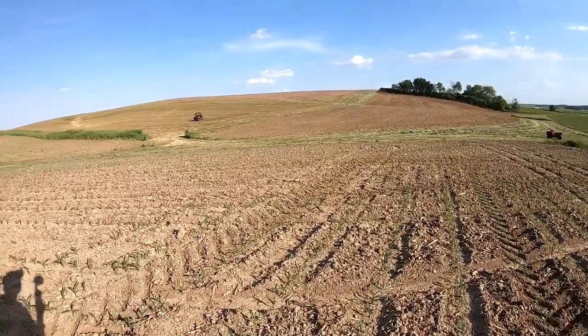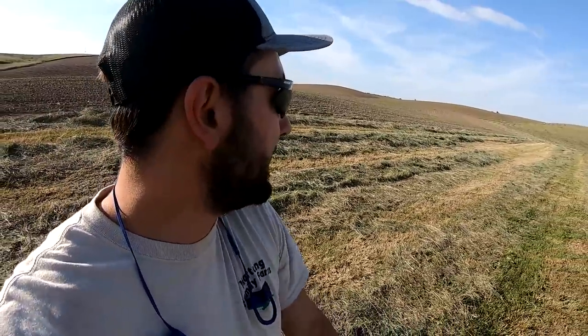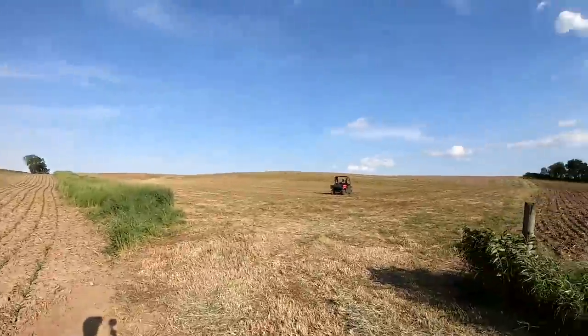Let's get the side-by-side and head back. We'll probably bale this on Saturday most likely — just got cut yesterday. When you chop it, you want to cut it and then chop it right away within a day so it still has some moisture in it. That way when it ferments it breaks down, and that moisture helps it turn into nice feed for our cows. But when you put up hay, you don't want to put up wet hay because it doesn't store well — you want to put up dry hay.